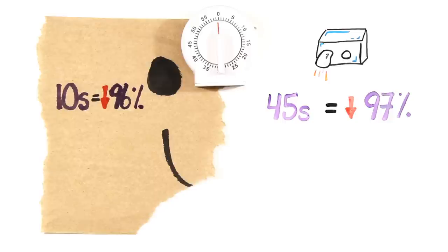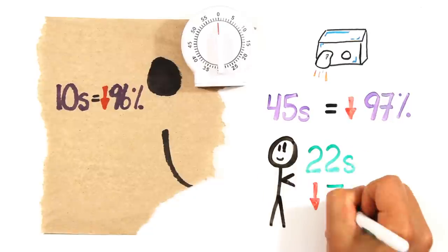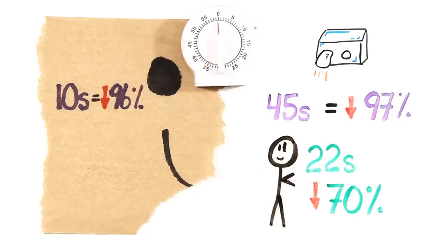But after reviewing people's behavior, studies showed that most individuals spent only 22 seconds with an air dryer, leaving their hands less than 70% dry.